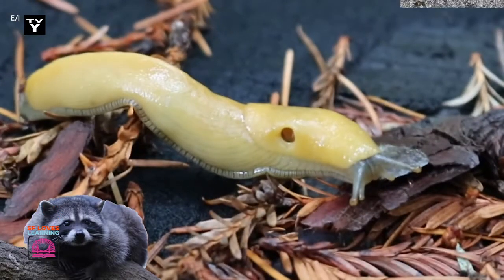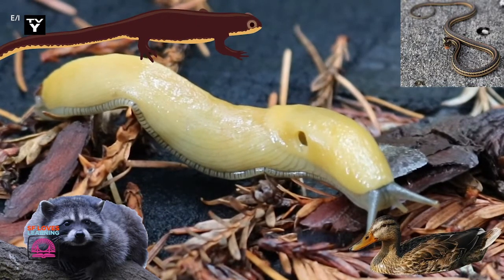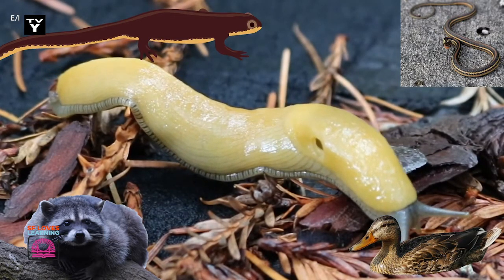Raccoons, snakes, large salamanders, and sometimes even ducks eat banana slugs. But they have to be careful not to eat too much of their slime or else they won't be able to swallow them.